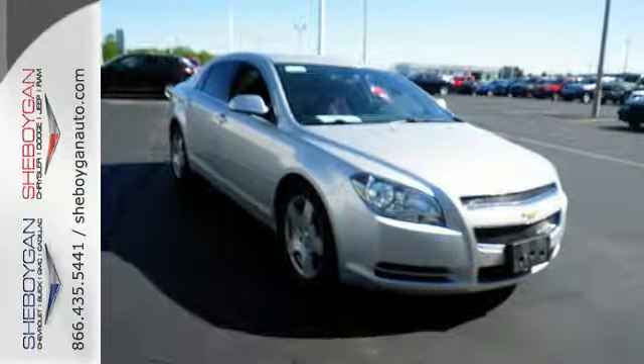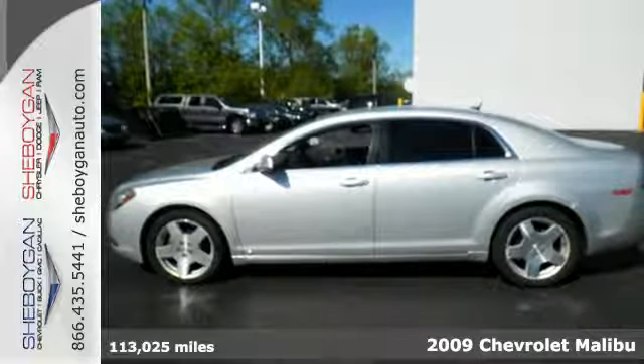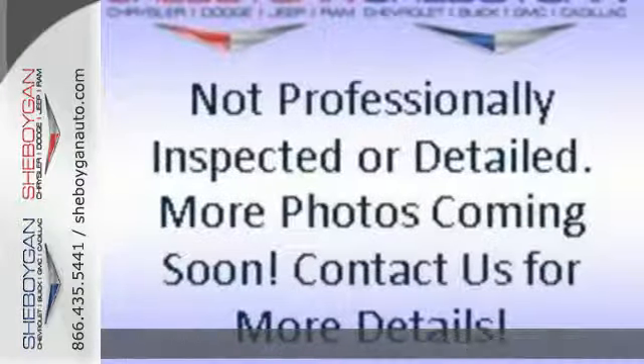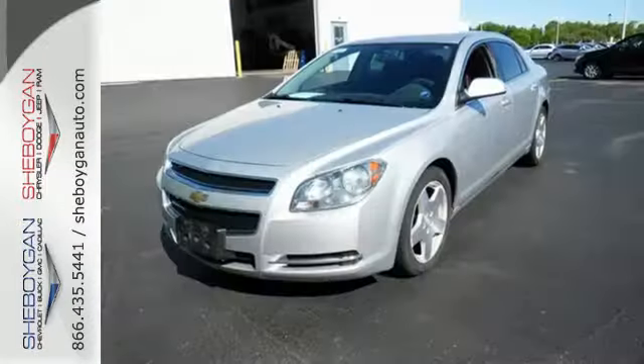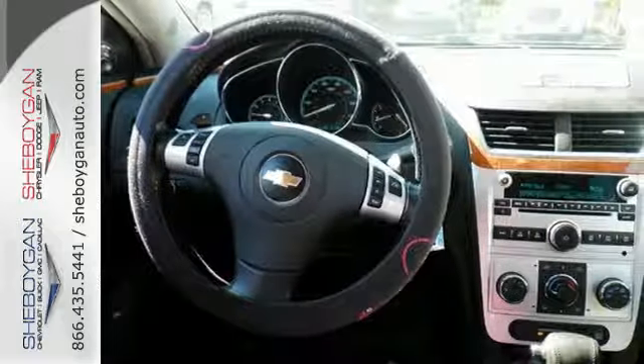It's a 2009 Chevrolet Malibu. A tire pressure monitor, electronic speed proportional power steering, a hands-free phone, emergency brake assist, and four wheel anti-lock brakes are just a few of the many standard features on this value-packed Malibu.